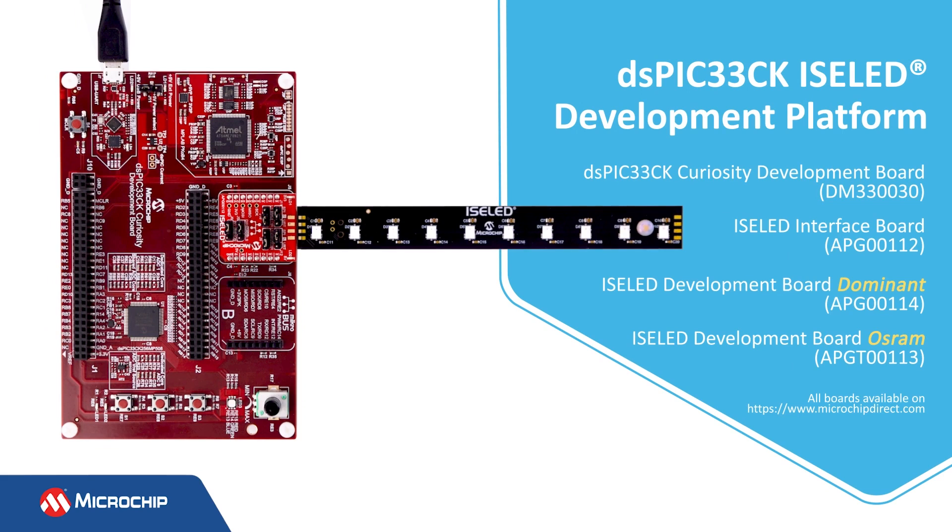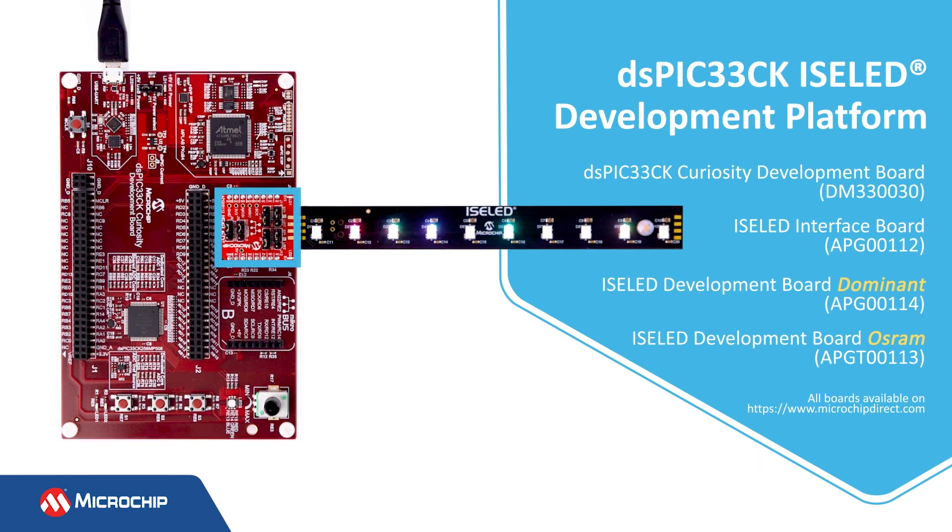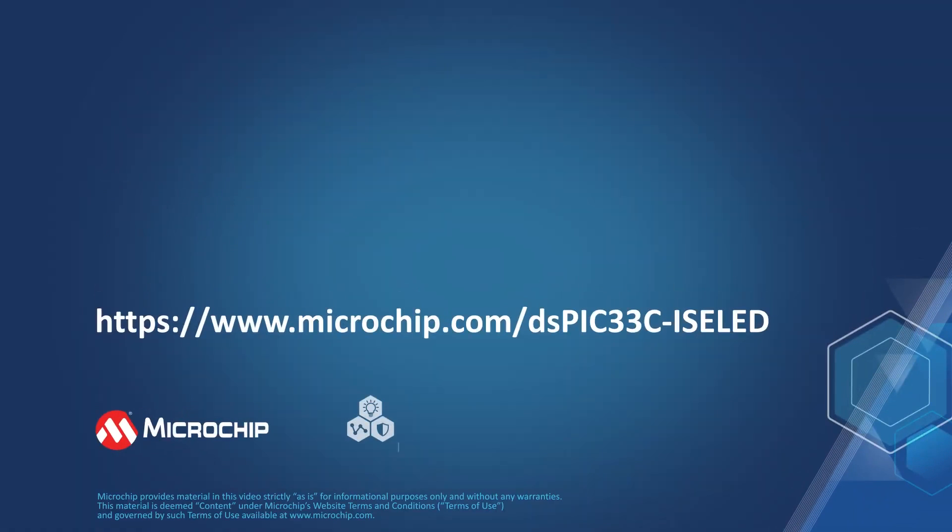Get started with the development of your automotive lighting application using the DSPIC33CK Isolid Development Platform. The platform consists of the DSPIC33CK Curiosity Development Board, Isolid Interface Board, and Isolid Development Board, all of which are available on microchipdirect.com. Visit us at microchip.com/dspic33c-isolid for more details and to request a demo project. Thanks for watching!